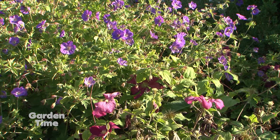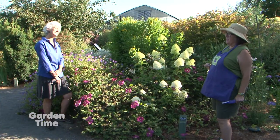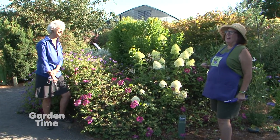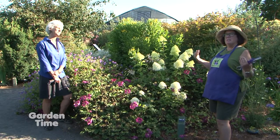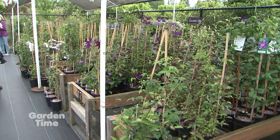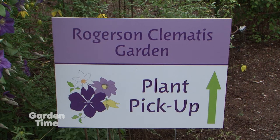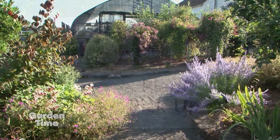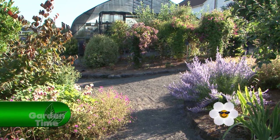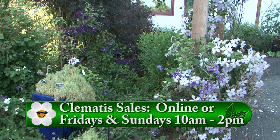This is really a great plant, and we do happen to have this for sale. All of our sales benefit the garden. We are not a garden center — we're a botanic garden — but we do have to sell plants to support the garden, and every dime goes back into it. Shopping is open on Fridays and Sundays only from 10 until 2.